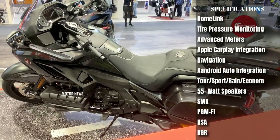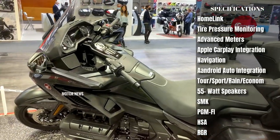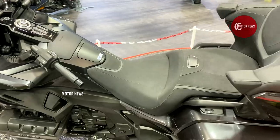As for the Goldwing's electronic system, it is fully customizable for comfortable movement and maximum comfort for the rider. You will see a list of the systems on the screen during the video.